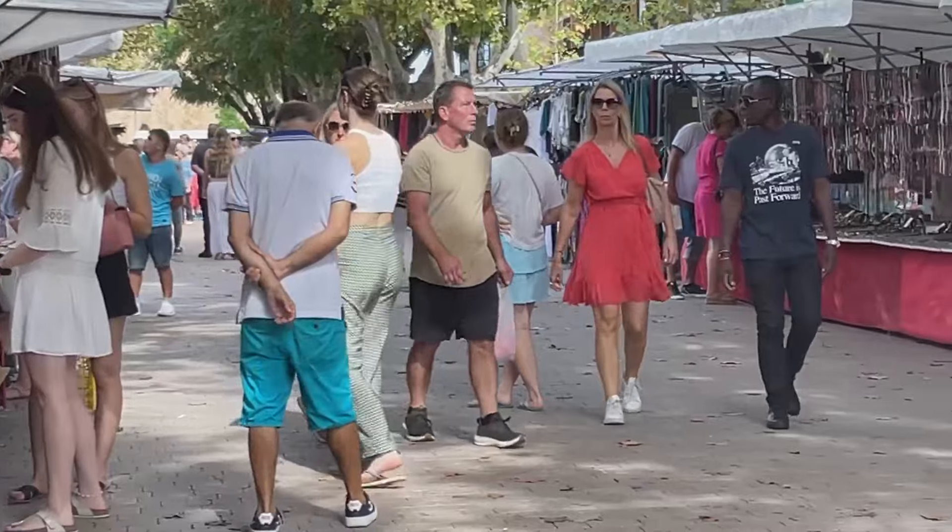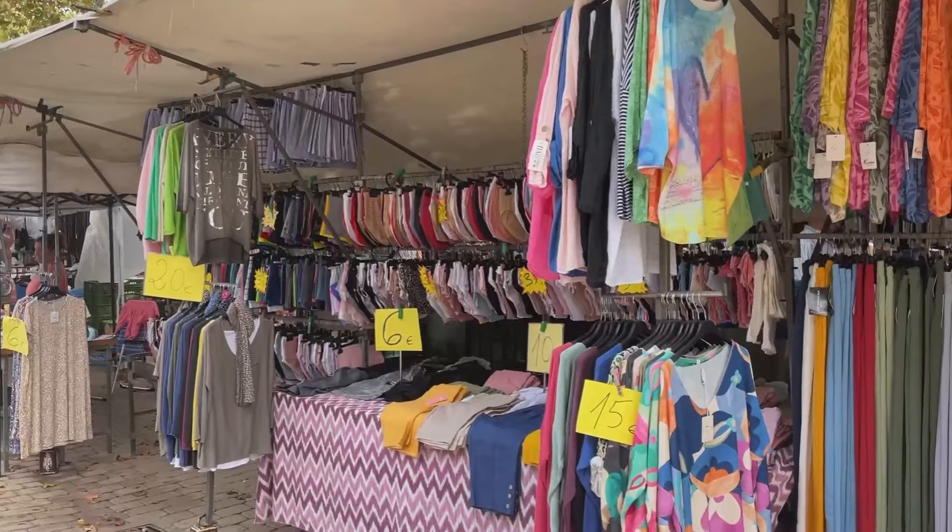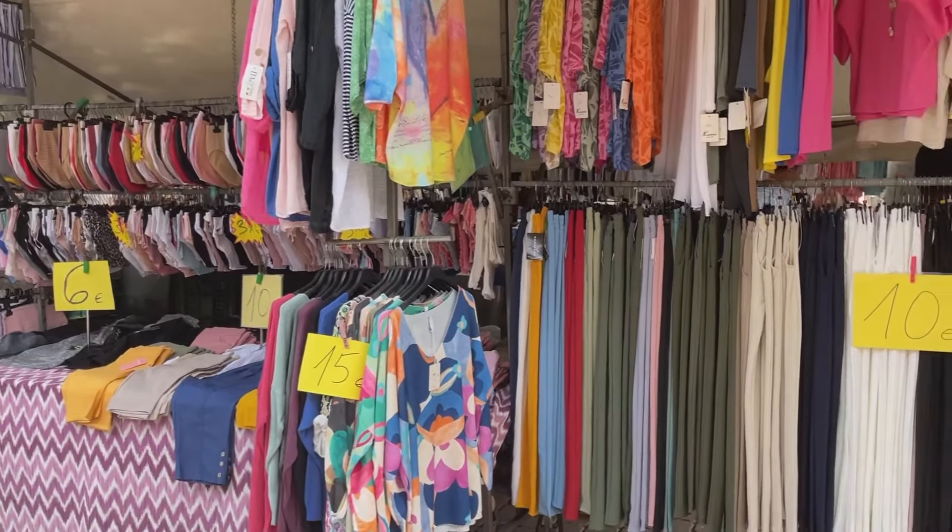Hi everyone and welcome to Alcudia Old Town. It's a Tuesday and that means it's market day here, so I'm just out exploring to see what the markets have to offer. As I'm wandering around this market, I've noticed that you can buy just about anything here.